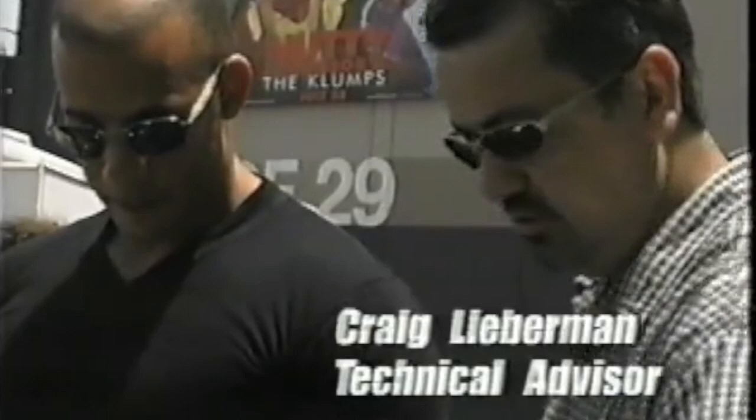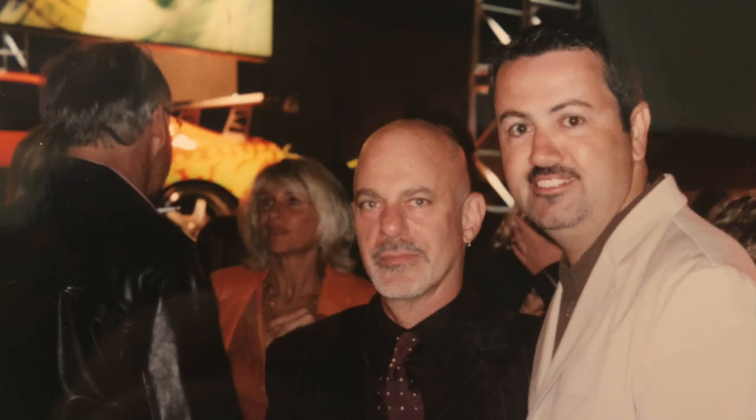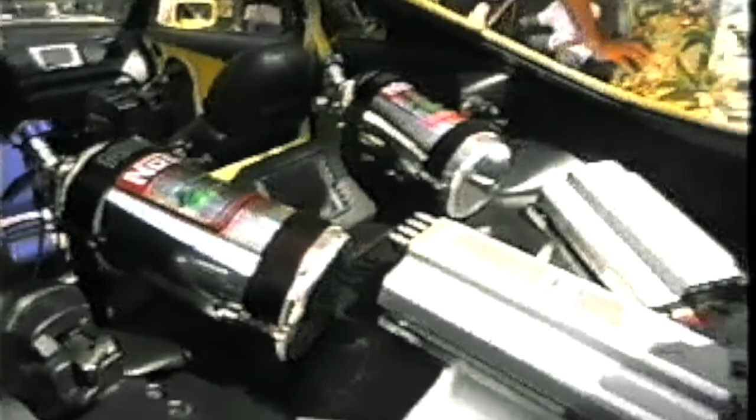Over the next three years, I served Universal as a technical advisor. I helped choose the cars, procure the parts, oversee their builds, and support both production and post-production. I have some cool stories to tell about what it was like to build these cars and to work with the cast.